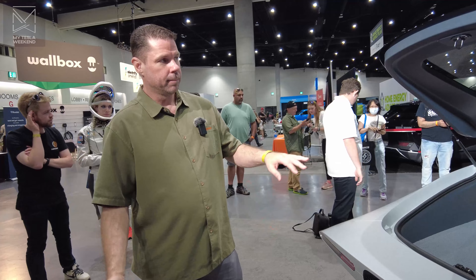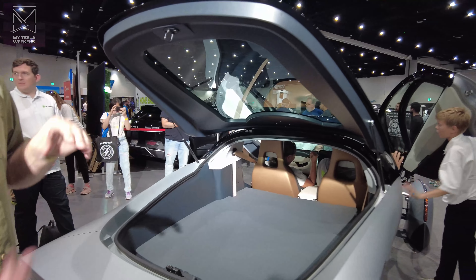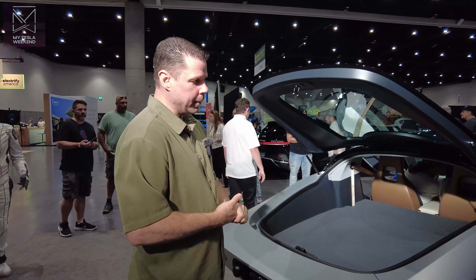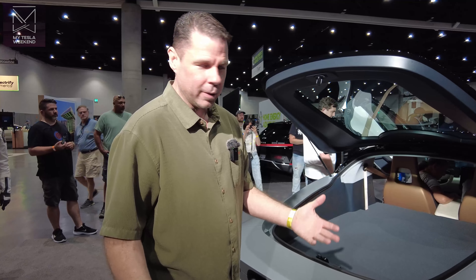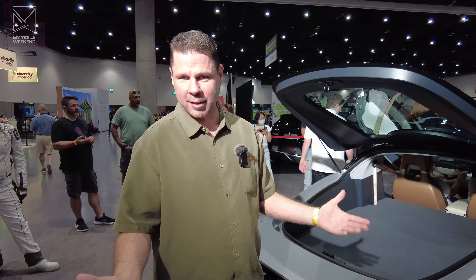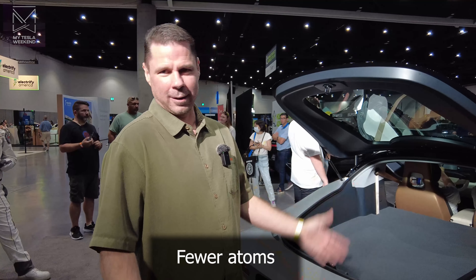The real ethos behind this vehicle is first principles engineering: make it aerodynamic, make it lightweight, make it an efficient powertrain, give it solar power — everything is possible then. We're able to offer a very inexpensive vehicle because we use a fifth of the energy of some of these big EVs that are coming out now. That means we have a fifth of the battery pack, which is much less cost for us to build the vehicle, but still gives you plenty of functionality, range, and happiness. Fewer atoms.